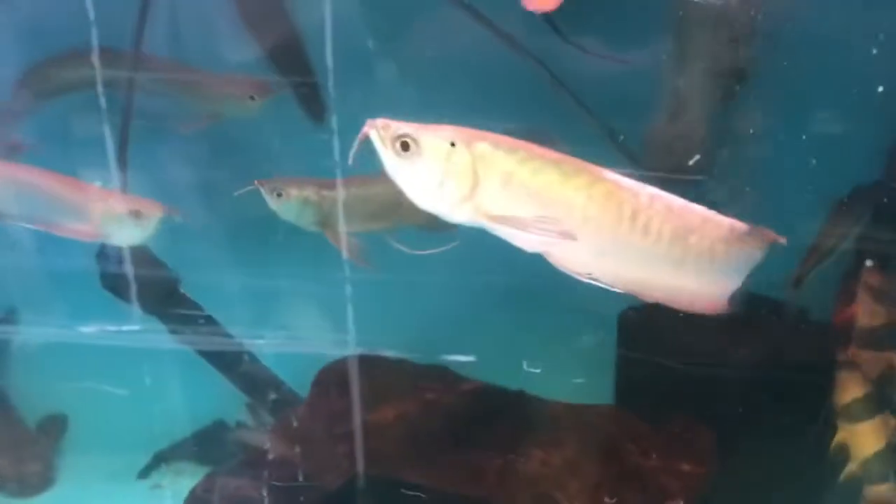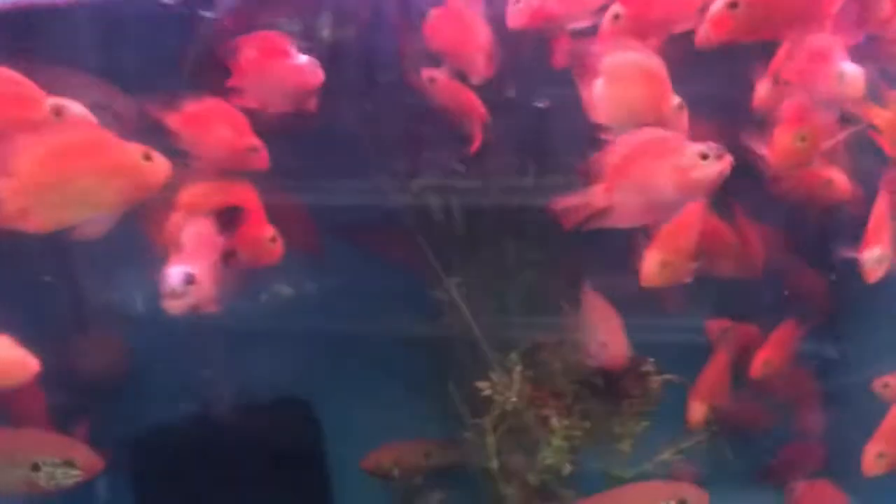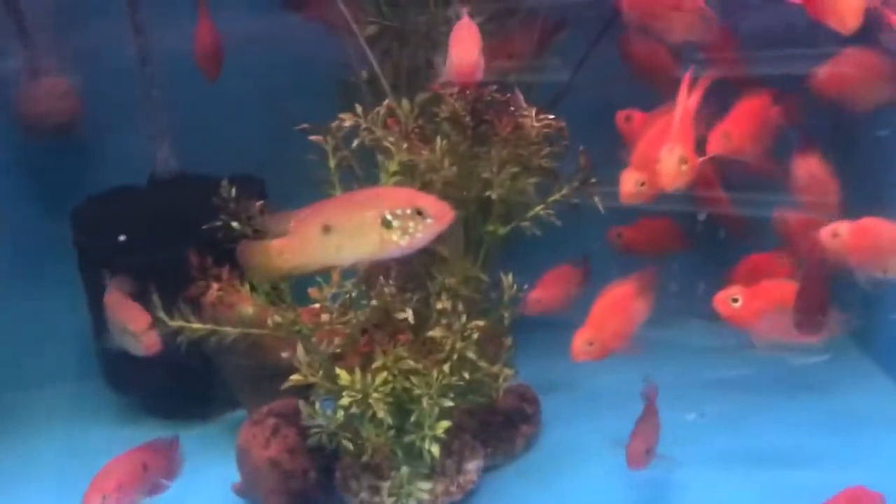Some more big ol' arowanas, clown loaches — these guys are always fun. Little tiny red parrots and some jewel cichlids in there with them. Of course always got oscars, and I think that might be a tinfoil barb — I'm not quite sure.